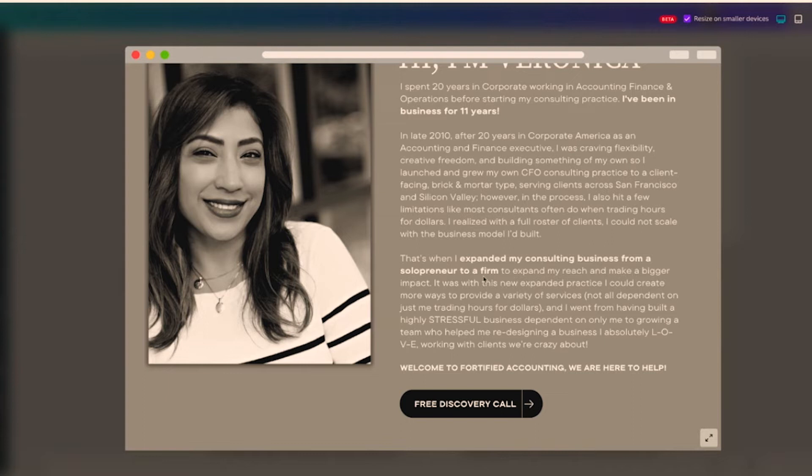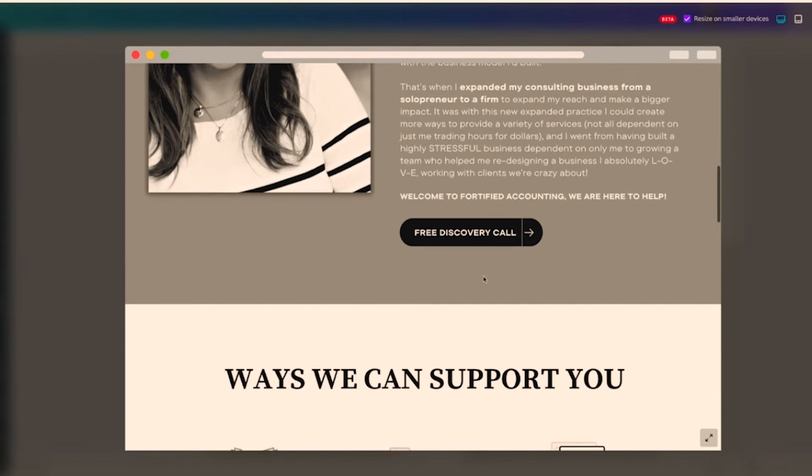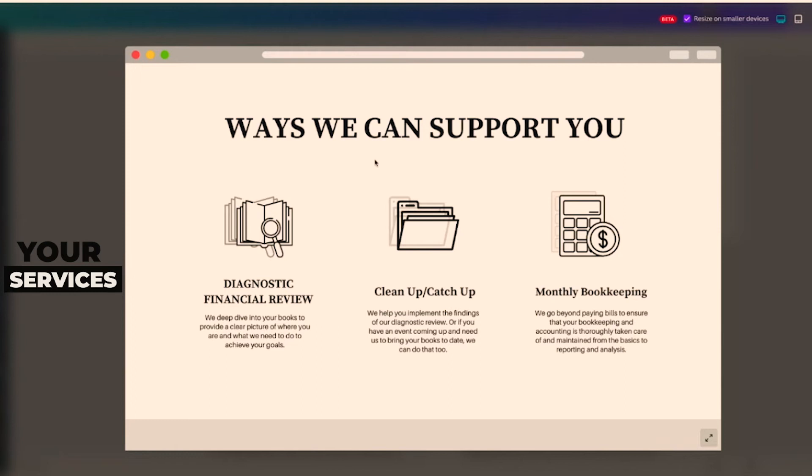The fourth element is your services. You can add a tagline like 'ways we can support you.' I would suggest no more than three services — keep it simple. This is your one-pager, your brochure, your sales brochure. The focus of the one-pager is to get people to contact you to discuss their needs further, their problem, and give you the opportunity to discuss the solution.